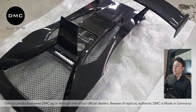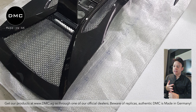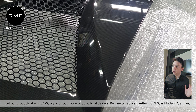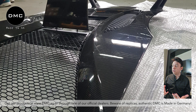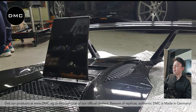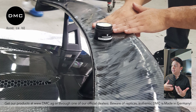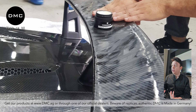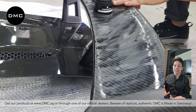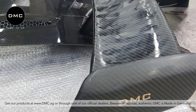Our wing attaches to the rear engine bonnet, which will itself be swapped with a different DMC carbon fiber part. We're taking off the rear engine cover, front bumper, rear bumper, fenders, and many other parts from the McLaren 570S and replacing them with DMC parts. Another great thing: if you ever want to sell your car, you can store the original OEM parts and put them back on. DMC cars can be fully reverted to original stock OEM look — and we're really proud of that.